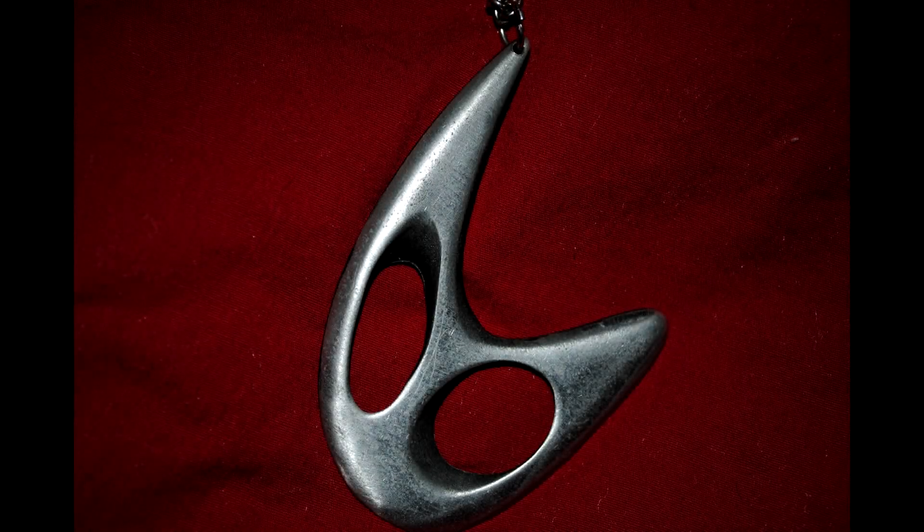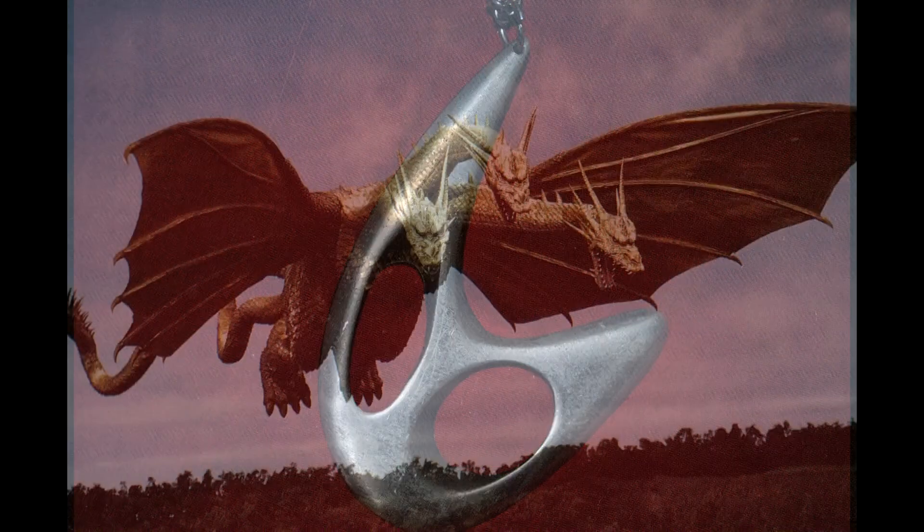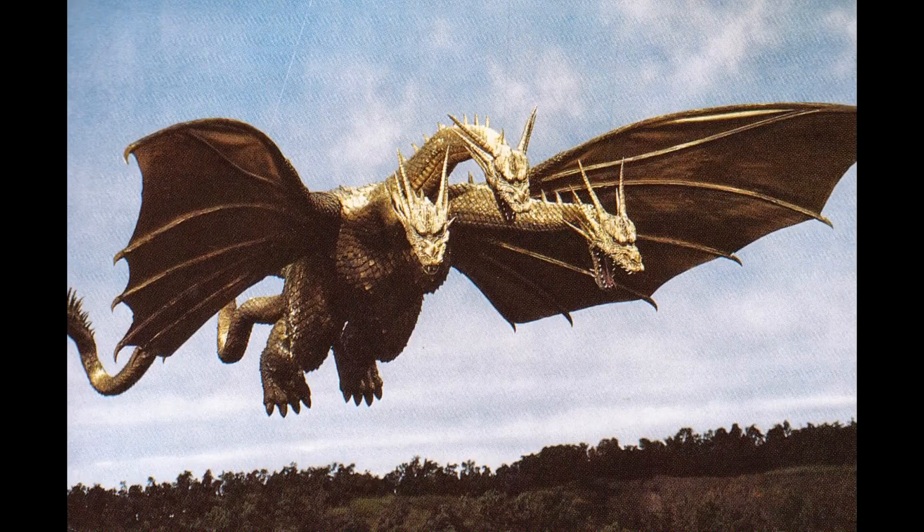Hello ladies and gentlemen, I am the Omniviewer, and here's some interesting news regarding Godzilla King of the Monsters 2019. Last time I spoke about the MonsterVerse, we learned the location of King Ghidorah.